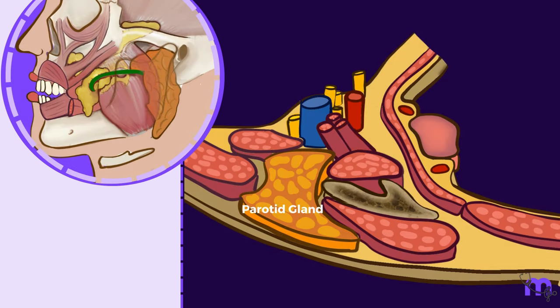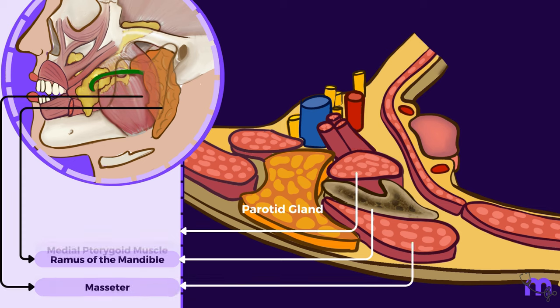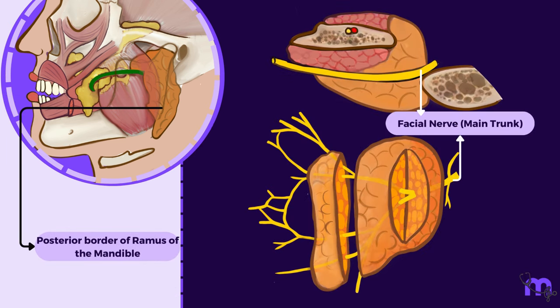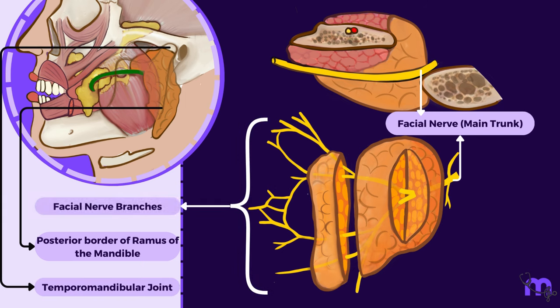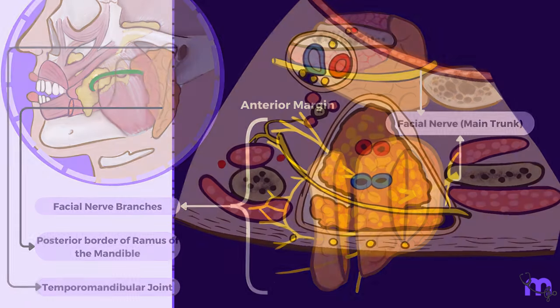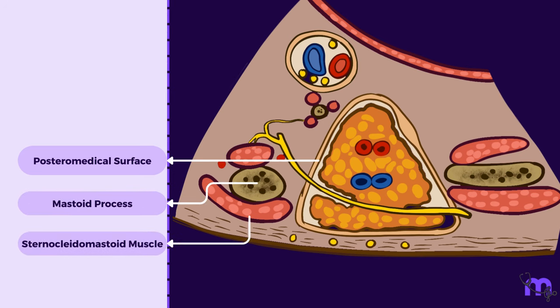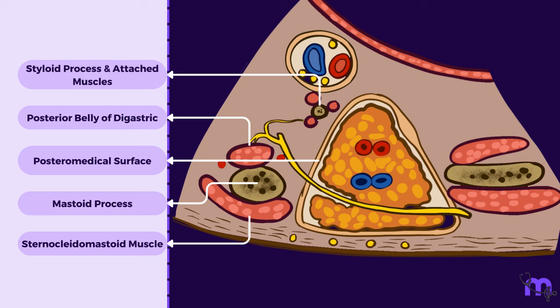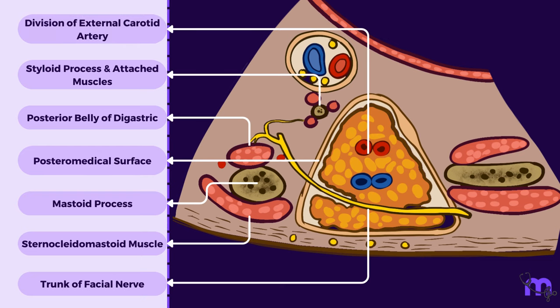Moving on to the anteromedial surface: it presents a groove formed by the posterior border of the ramus of the mandible and is related to the masseter, medial pterygoid muscle, posterior border of the ramus of the mandible, and the temporomandibular joint. The branches of the facial nerve emerge on the face from underneath the anterior margin of this surface. The posteromedial surface is related to the mastoid process, sternocleidomastoid muscle, posterior belly of the digastric muscle, and the styloid process along with the muscles attached to it. The trunk of the facial nerve and the external carotid artery enter the gland through this surface.